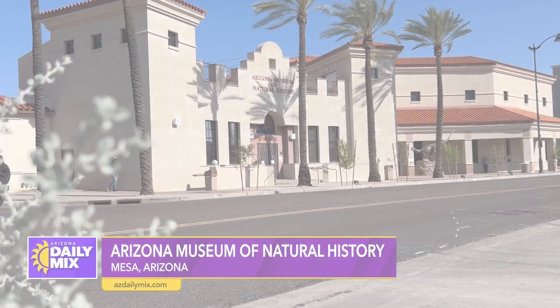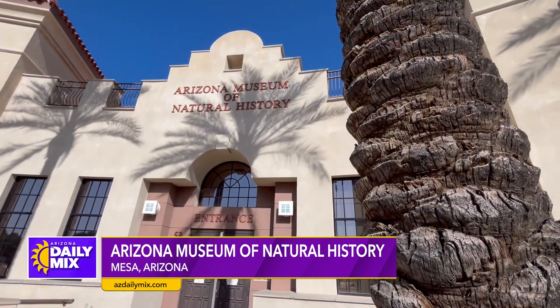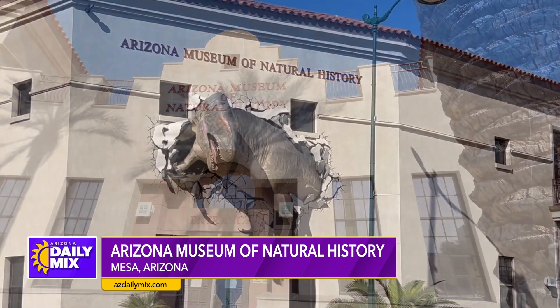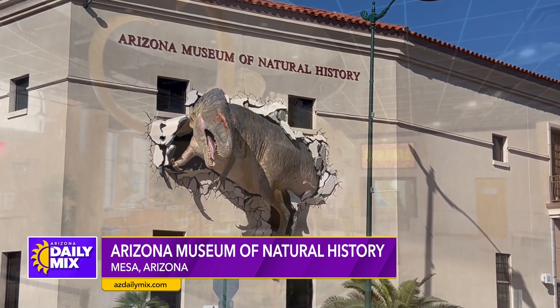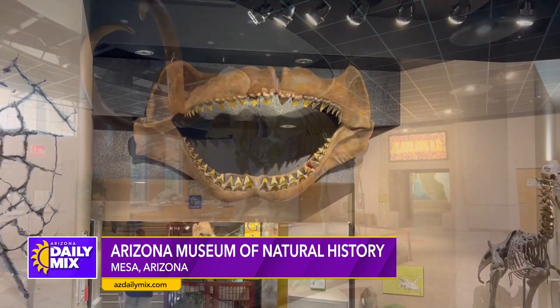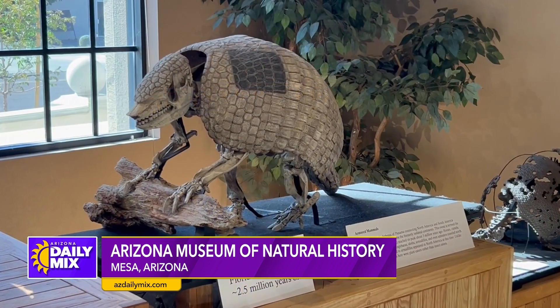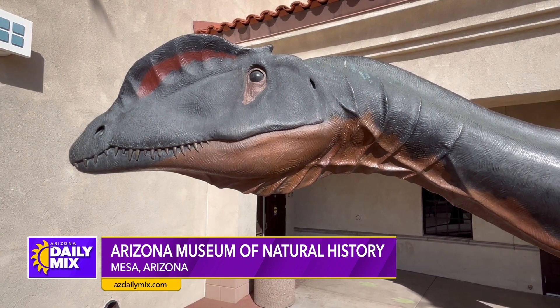The Arizona Museum of Natural History is a one-of-a-kind experience in the greater Phoenix area. It has exhibits of the natural and cultural history of the Southwest, with over 60,000 objects of prehistoric fossils, anthropology, art, and over 10,000 historic photographs — even a three-story indoor waterfall with animatronic dinosaurs.